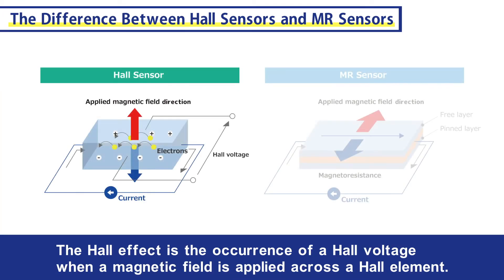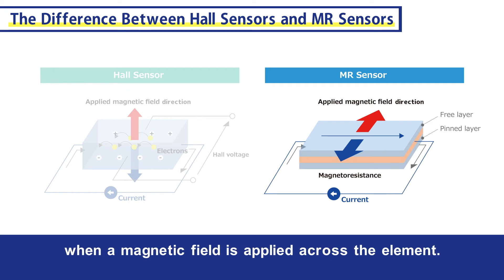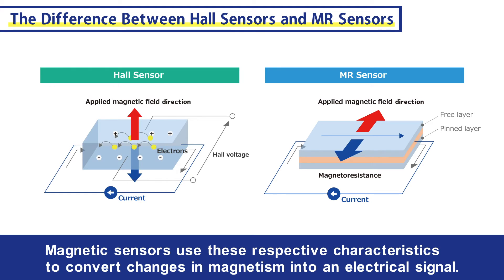The Hall effect is the occurrence of a Hall voltage when a magnetic field is applied across a Hall element. Magnetoresistance effects are the changes in the electrical resistance of an MR element when a magnetic field is applied across the element. Magnetic sensors use these respective characteristics to convert changes in magnetism into an electrical signal.